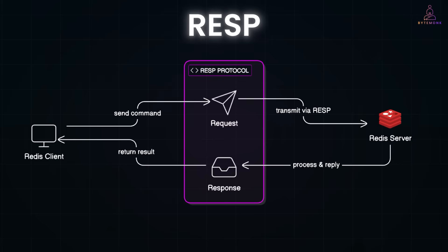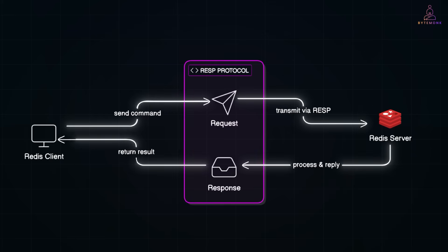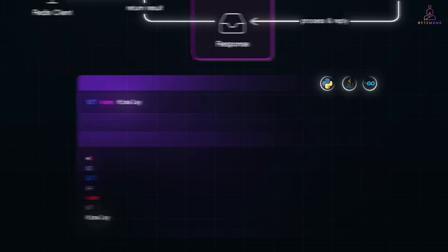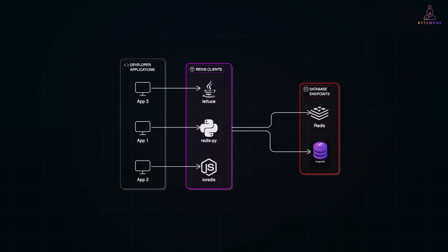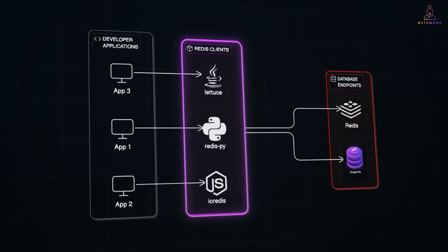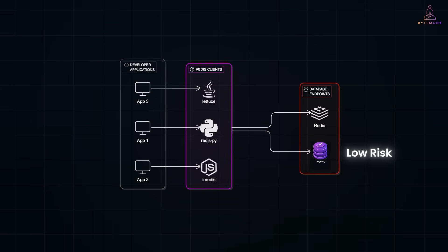The Redis protocol, also known as RESP or Redis Serialization Protocol, is a simple human-readable wire protocol used by Redis clients to communicate with Redis servers. It allows thousands of client libraries in different languages — Python, Java, Go, etc. — to speak to Redis over TCP. Dragonfly sticks with RESP, allowing for seamless drop-in adoption. Developers can point existing clients to a Dragonfly endpoint with zero code changes, no new SDKs, and no integration hassles. You can use the same Redis clients such as Redispy or Ioredis, and run the same commands, pipelines, and pub-sub logic.